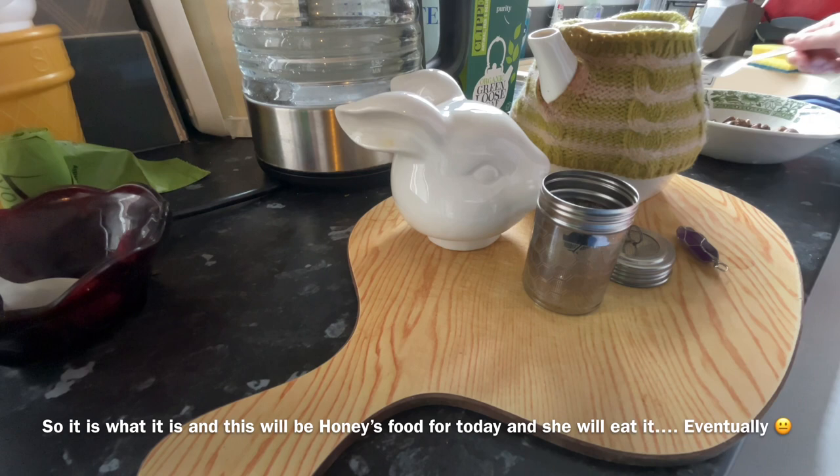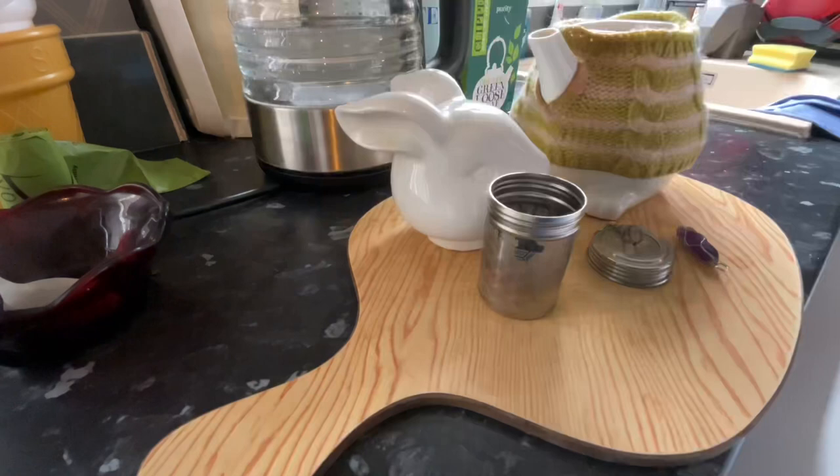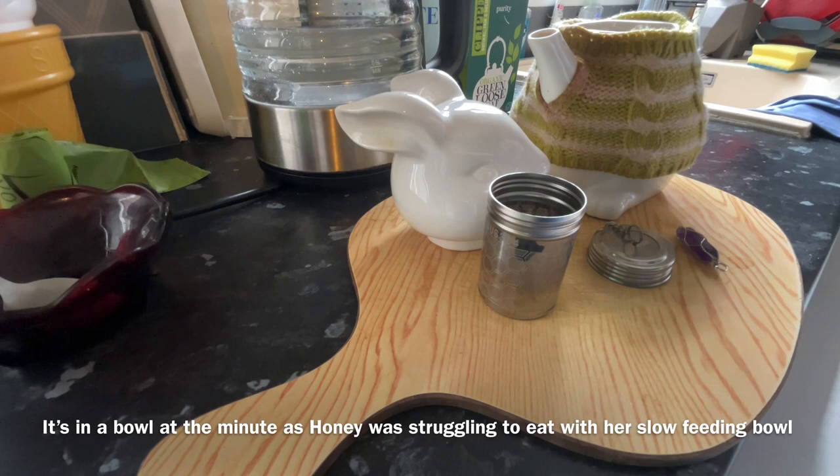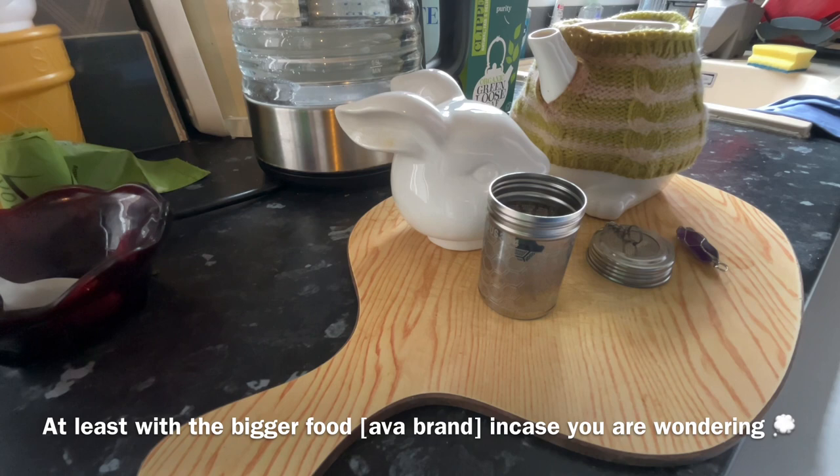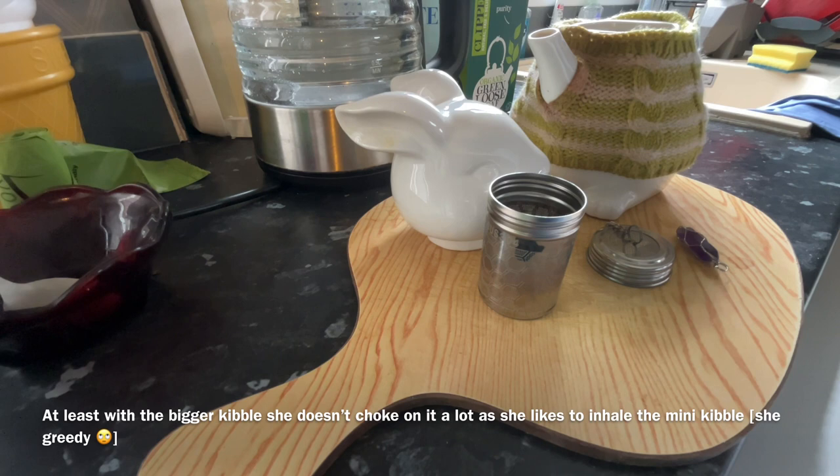Anyway, this is Honey's food and she will eat it at some point today — eventually. It's in a bowl at the minute because she's been struggling with her slow food bowl. She wasn't eating enough, so I put it in a regular bowl for now. At least with the bigger pieces she doesn't choke as much.